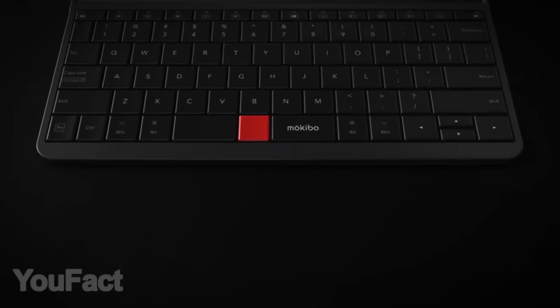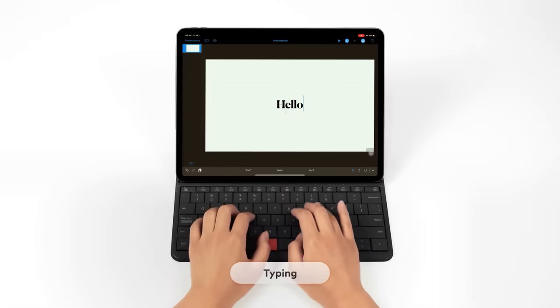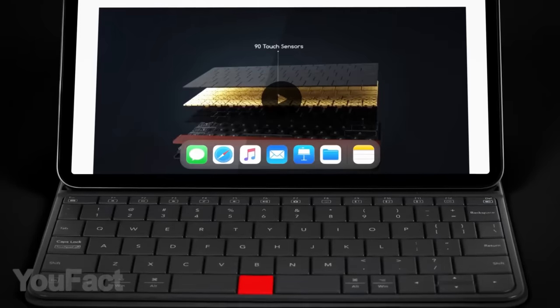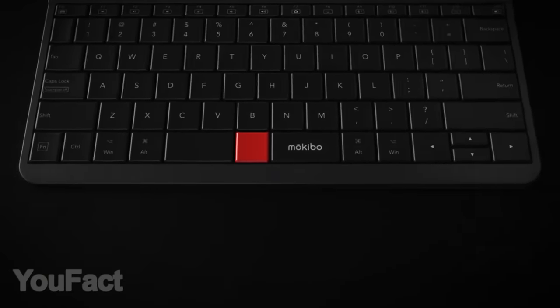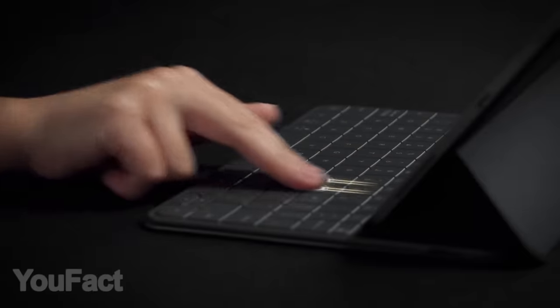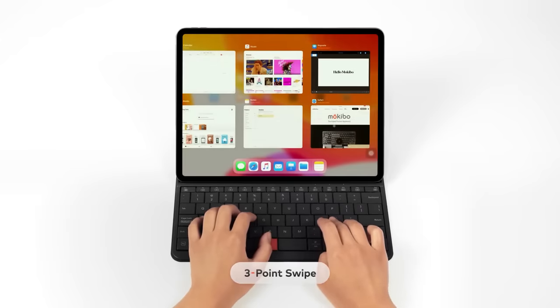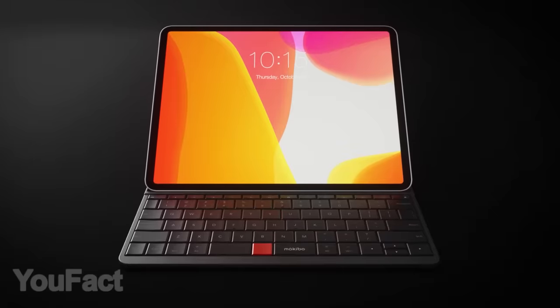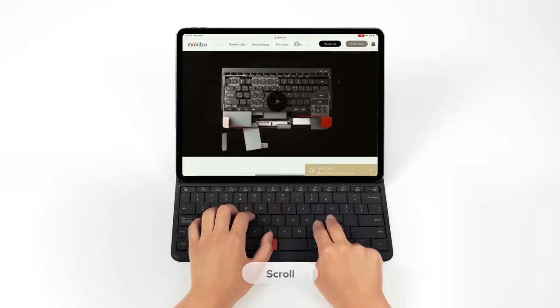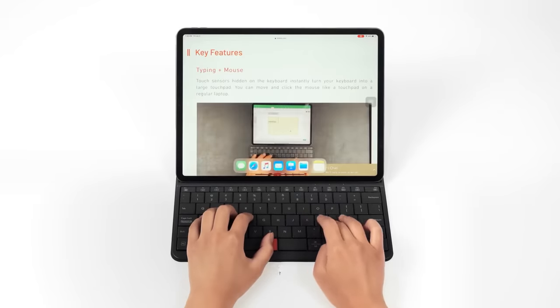A lot of people these days tend to use their tablets not only for entertainment, but for work as well. But we all know what every tablet still lacks compared to laptops — a good keyboard with a large trackpad. Makibo is an innovative iPad accessory designed to turn your device into a small laptop. The trackpad is built right into the keyboard, which makes it invisible and fairly large at the same time.